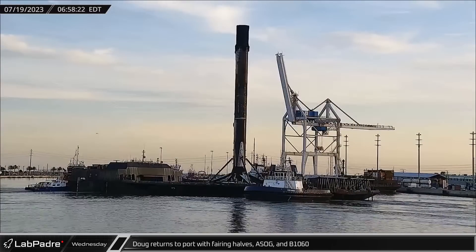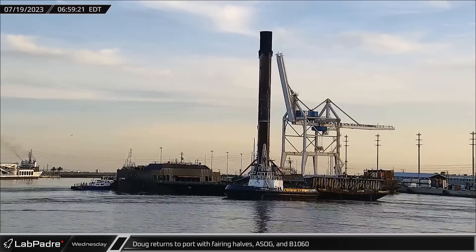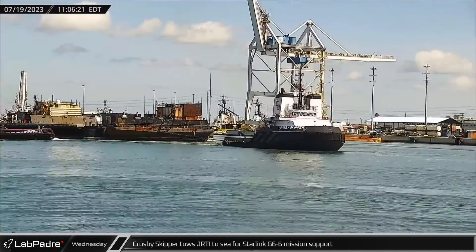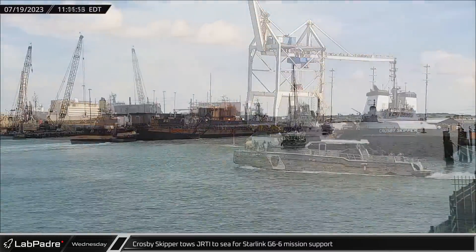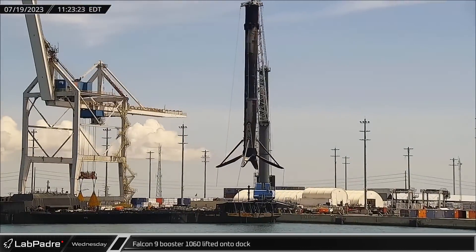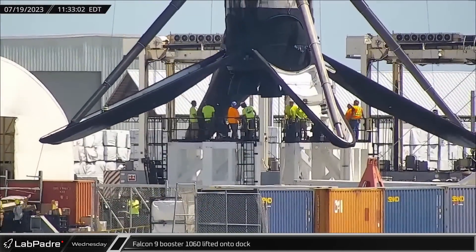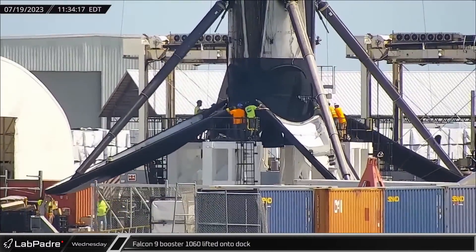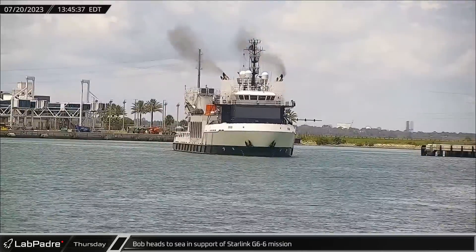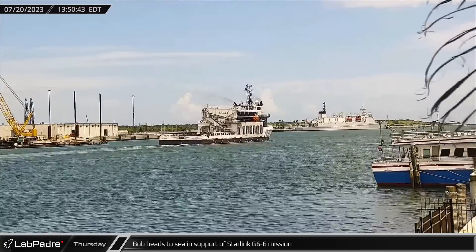SpaceX support ship Doug returned with two fairing halves on Wednesday, towing home a Shortfall of Gravitas with Booster 1060-16 from the Starlink Group 5-15 launch. Wednesday also saw the departure of Crosby Skipper towing Just Read the Instructions out to sea for the Starlink Group 6-6 launch on Saturday. Booster 1060-16 was offloaded from a Shortfall of Gravitas to dockside stands for post-flight stowage ahead of its return to Hangar X. On Thursday, SpaceX recovery ship Bob headed to sea in support of the Starlink Group 6-6 mission carrying 22 V-2 mini-satellites scheduled for a Saturday launch.